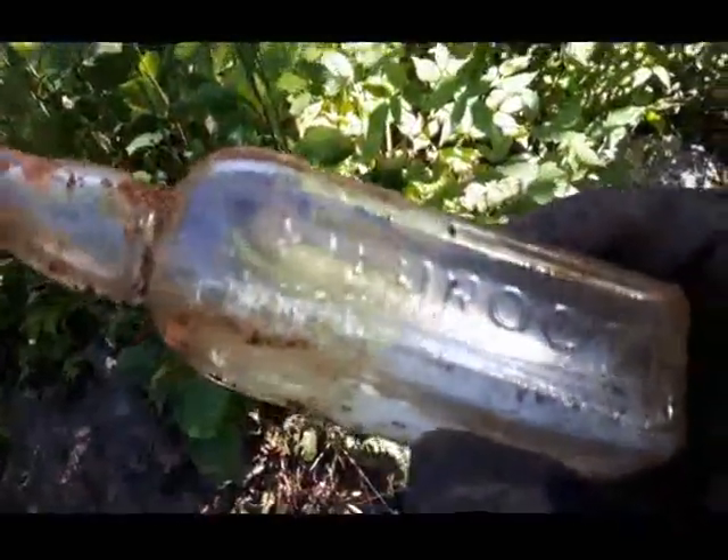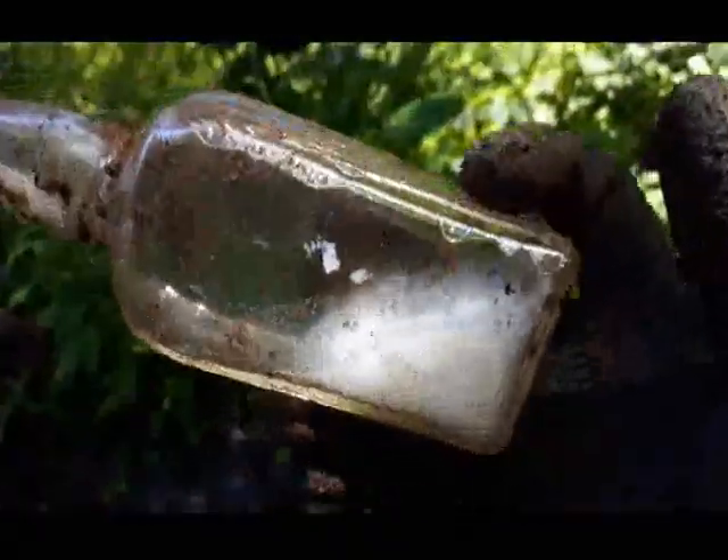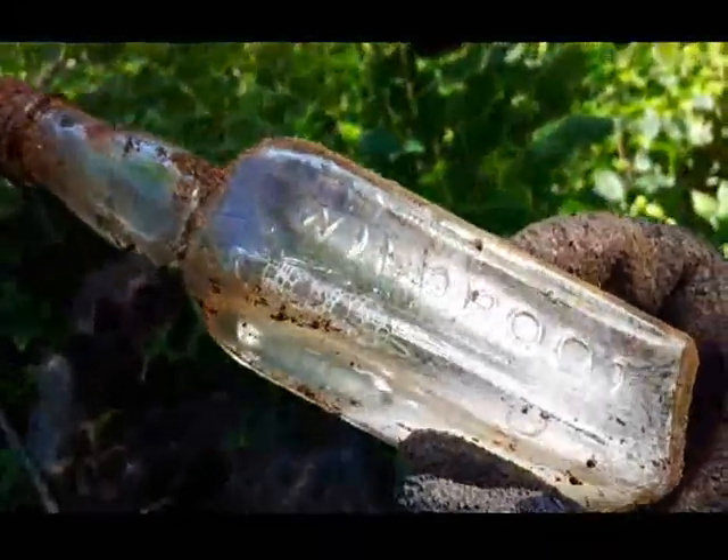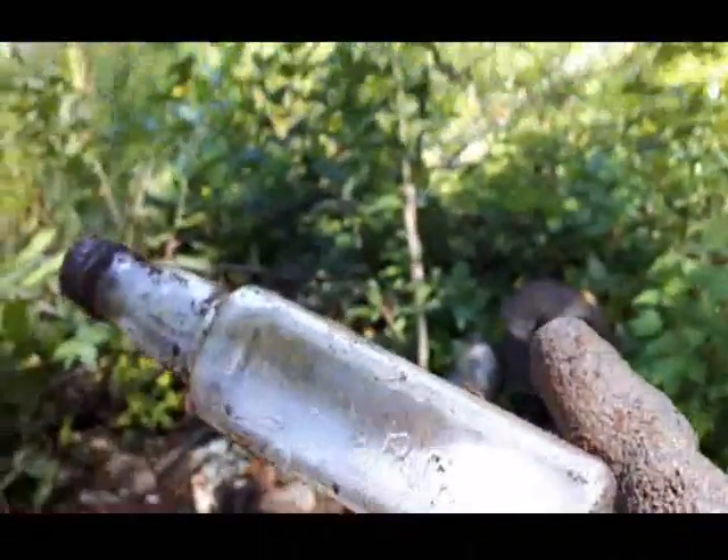There's a Wild Root bottle. Hasn't really got much going for it. It says Wild Root up the side of it — it's clear. Check out the stuff in it, pretty milky white fluid. That's a hair tonic, probably from the late 30s or 40s. I don't think I'll keep that one.